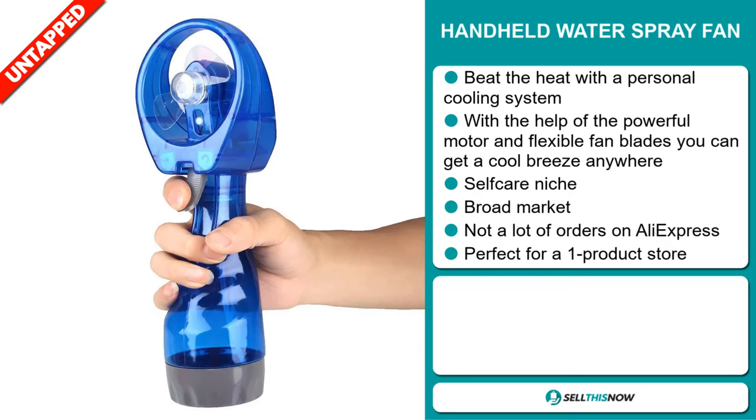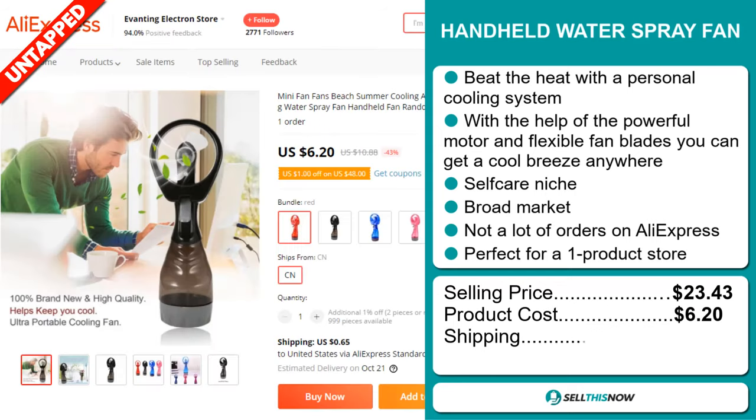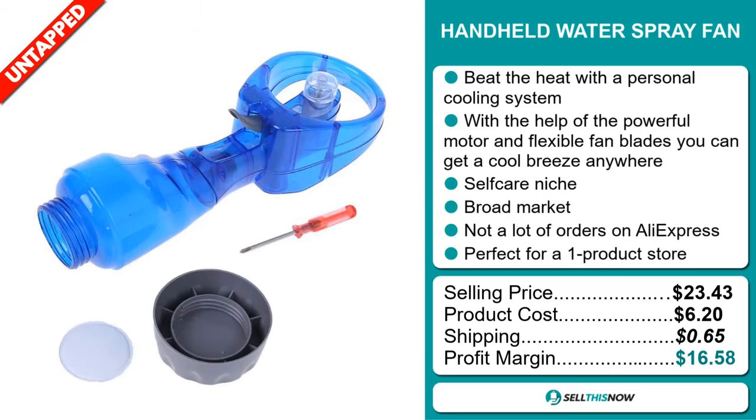Now the selling price for the Handheld Water Spray Fan is $23.43, whereas the product cost is only $6.20. Shipping will set you back $0.65, so you're looking at a very good profit margin of $16.58. Sell this now!